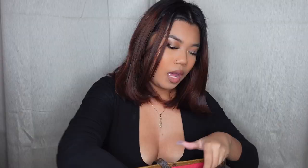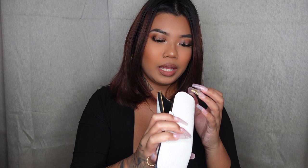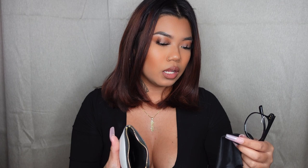I found this sunglass case at the thrift store a couple of weeks ago — it's from the Way Australia brand. I liked it because it's snakeskin print and white, very slim and pretty. I actually don't keep sunglasses in here — I keep my blue light glasses because I use them for work and I'm always editing on my phone. I also keep a little glasses dust cloth in here.